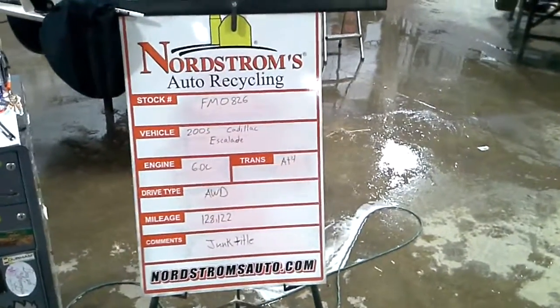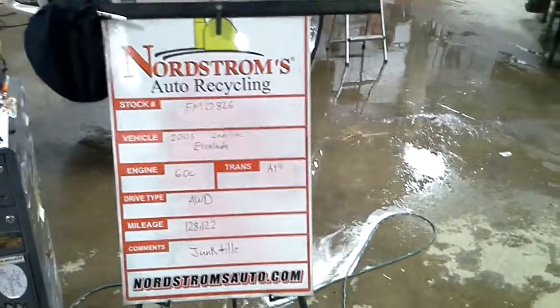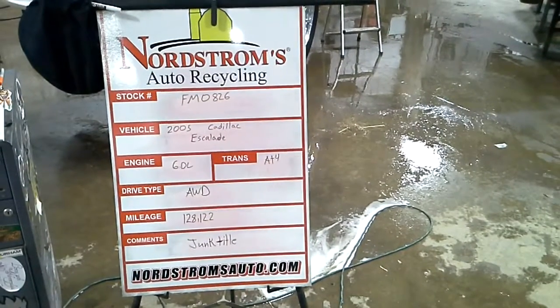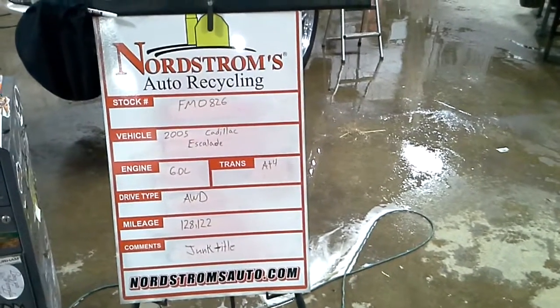Stock number FM 0826, 2005 Cadillac Escalade, 6.0 liter, automatic 4-speed, all-wheel drive with 128,122 miles.